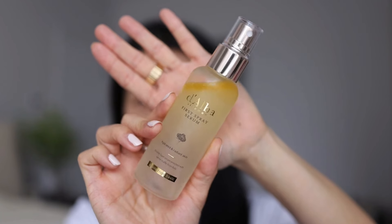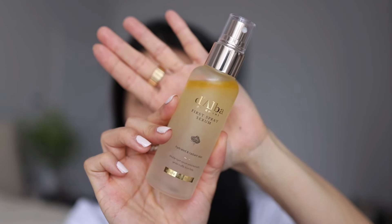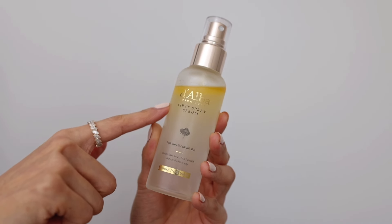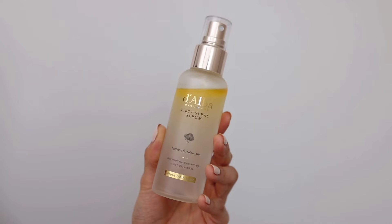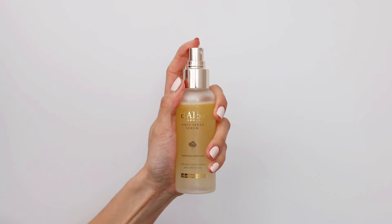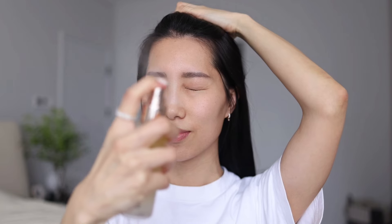Next I will prepare my skin using Dalba White Truffle First Spray Serum. Look at the bi-layer formula — the top layer is the oil layer for moisturization, and the bottom layer looks watery; that's the white truffle serum for hydration. It's a first spray serum — a great idea and so easy to use. Shake it well before using it, then spray it evenly onto the skin. You see a cloud-like mist — it's so refreshing and hydrating.